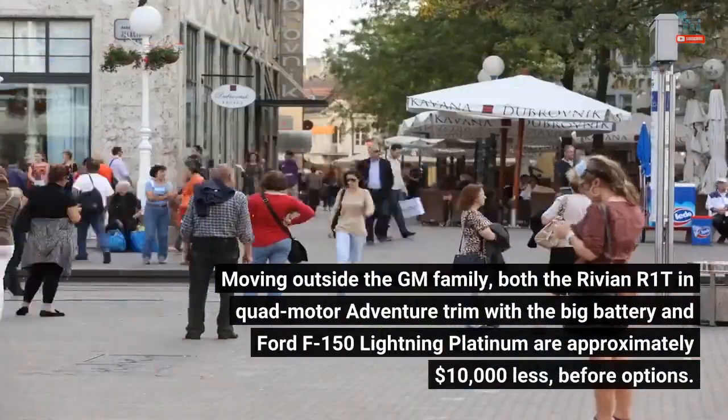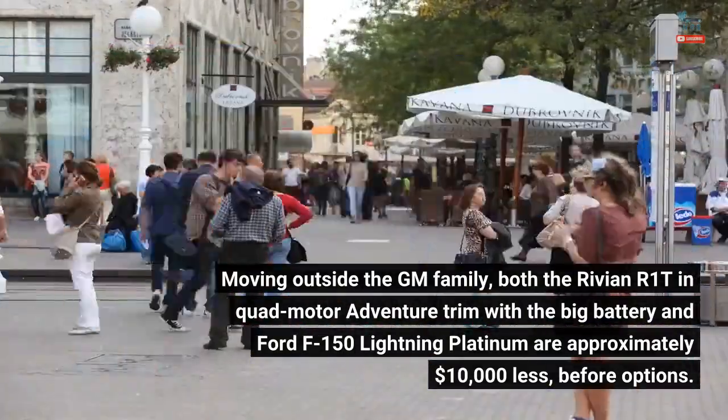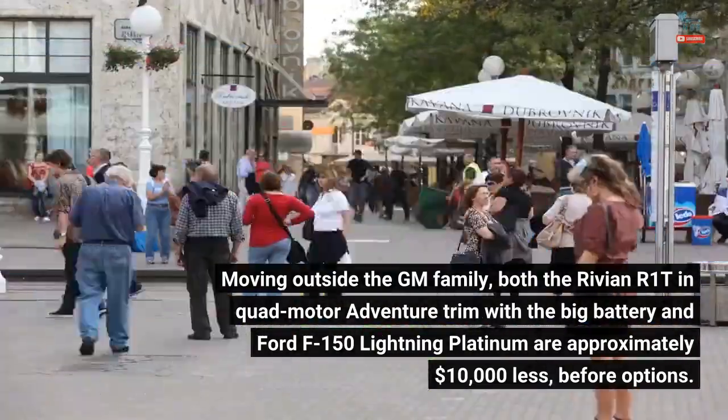Moving outside the GM family, both the Rivian R1T Quad Motor Adventure trim with the big battery and the Ford F-150 Lightning Platinum are approximately $10,000 less, before options.